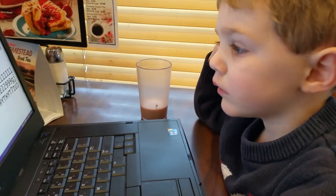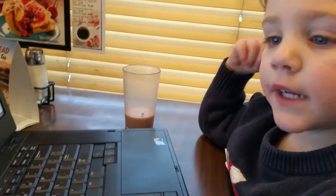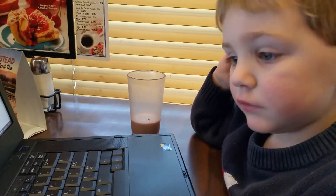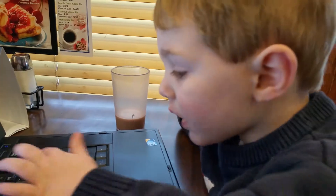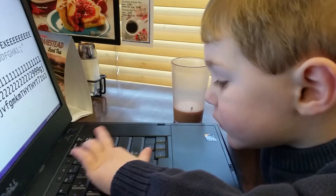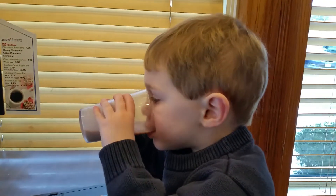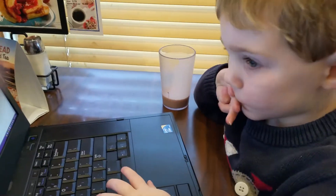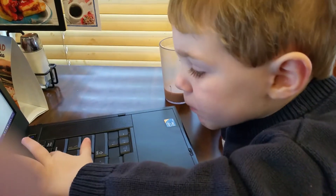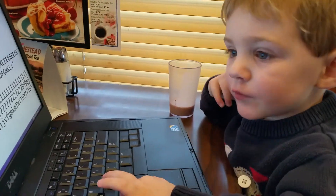Where's the enter key? E-N-T-E-R. Where's the enter key? Pause for chocolate milk. Good job, where's the enter key? Can you find it for me? There it is, good job. There's the enter key.